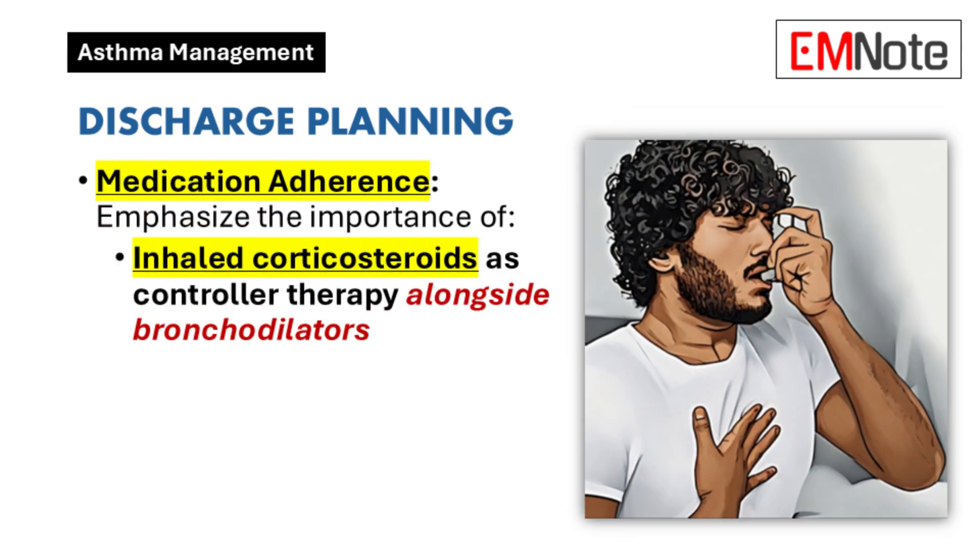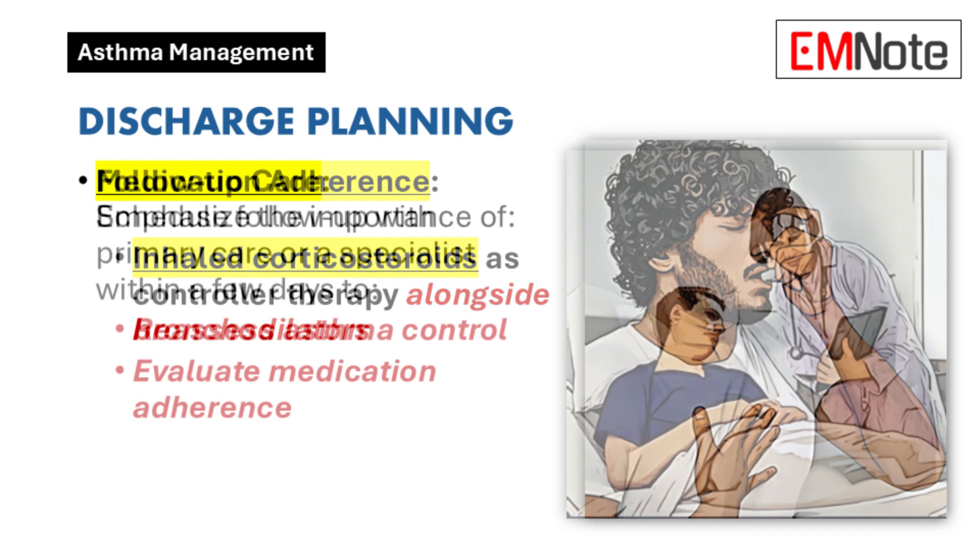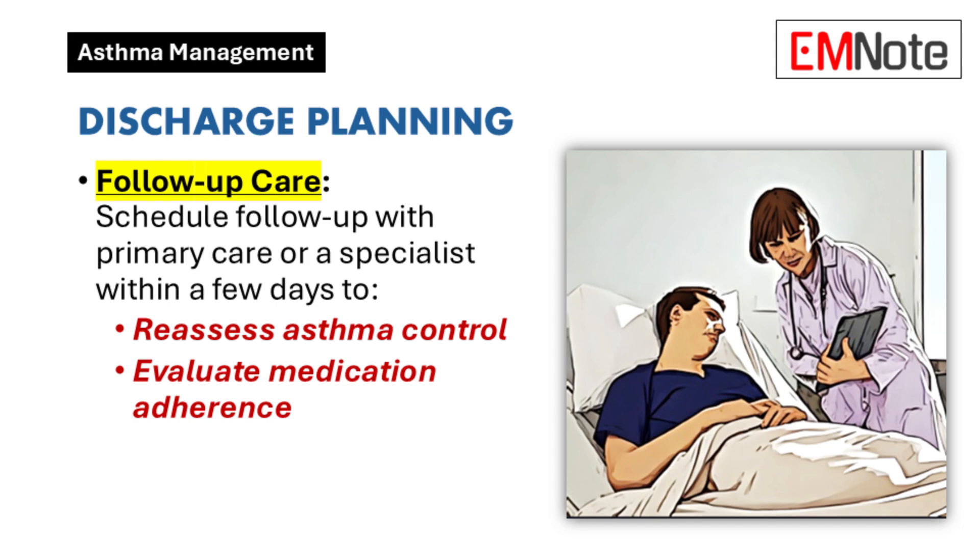Reinforce the importance of adherence to inhaled corticosteroids as maintenance therapy in combination with bronchodilators. Schedule a follow-up appointment with the patient's primary care provider or a specialist within a few days to reassess asthma control and medication use.